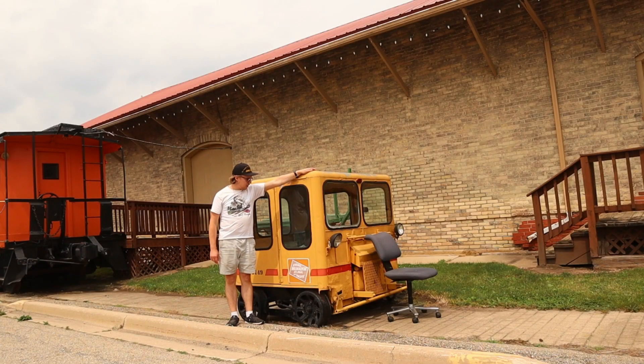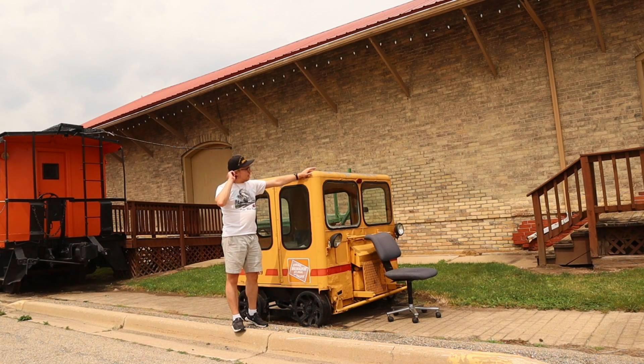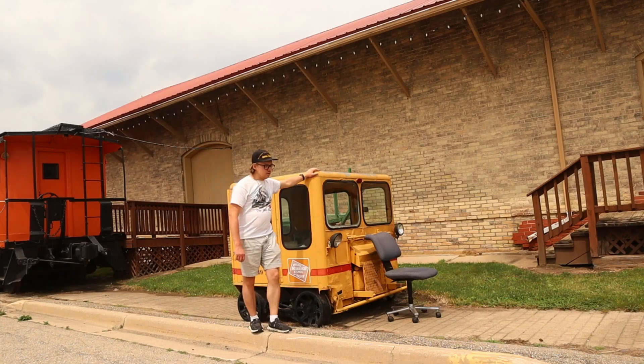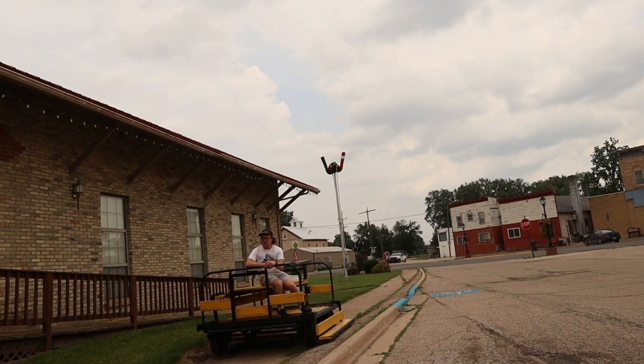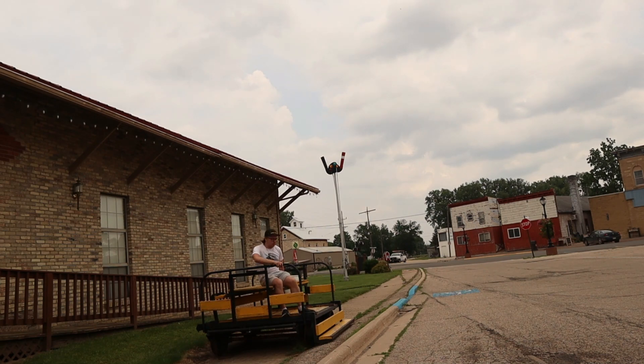Behind me is Speeder 8149, once built by the Fairmont Motor Company in Minnesota for the Chicago, Milwaukee, and St. Paul Railroad, where it was used for track inspections to ensure the tracks were safe. It eventually ended up here at the depot in Boscobel, Wisconsin. There is also a speeder trailer — also known as a gandy dancer — which would be pulled by a speeder and used for maintenance-of-way work. This one may have also seen service on the Chicago, Milwaukee, and St. Paul Railroad before ending up at the Boscobel Depot Heritage Museum.